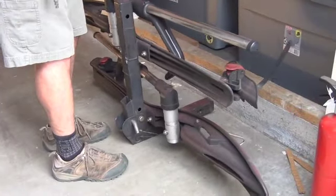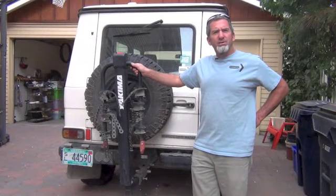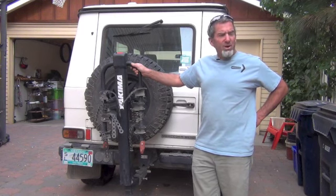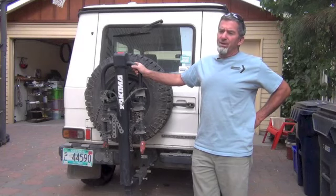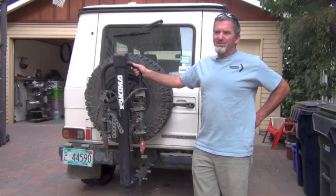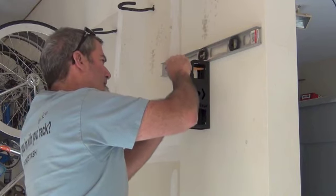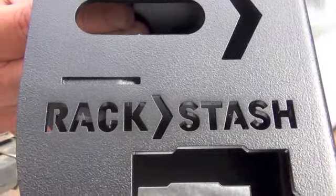Like most really cool inventions, it started out to solve a problem. What do you guys do with the hitch rack when you're not using it? And one fellow said, well, it's on the ground or I lean it against the wall. Sometimes it falls against the car. And so I thought, well, that doesn't seem quite right. So Kent Herman started messing around in his garage. I figure if I keep running into the same thing and it's a problem for me, it's probably a problem for others. And voila, after about a year, Rackstash was born.